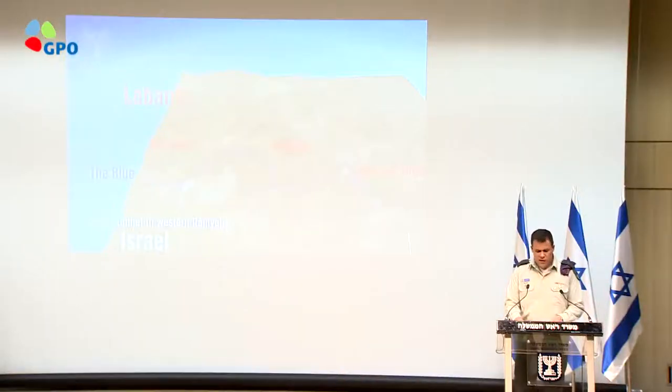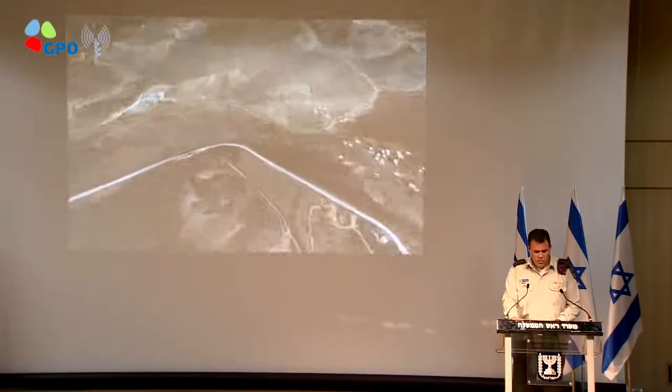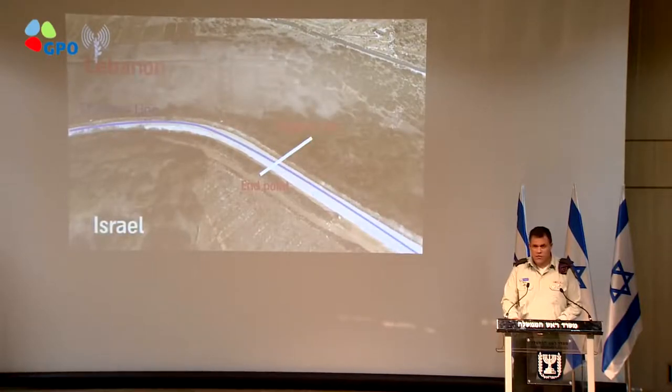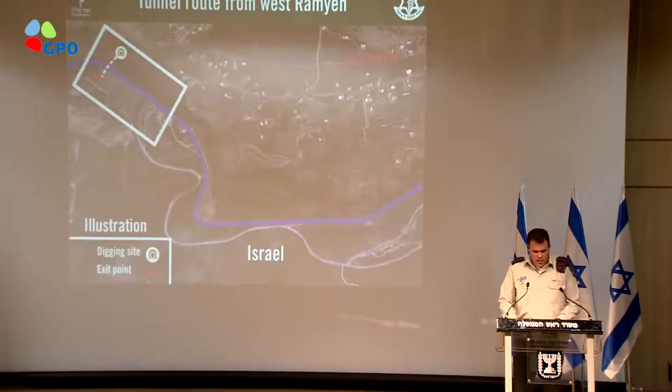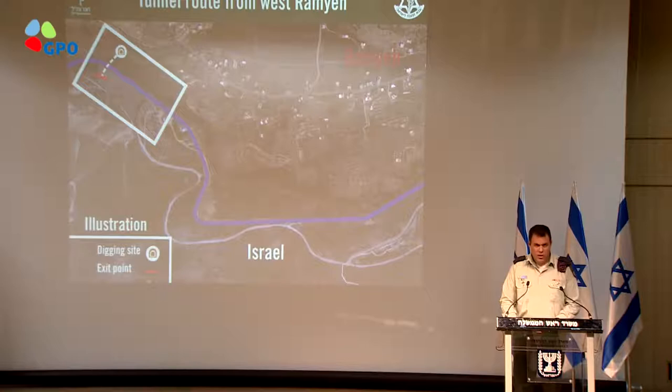This is the area of the village of Ramyeh. The tunnel was dug from the outskirts of the village and crossed the UN-marked Blue Line into Israel. The IDF has been able to locate this tunnel by analyzing Hezbollah's attack plan that they call Conquering the Galilee, by using sophisticated technology, and by monitoring changes to the soil and terrain.